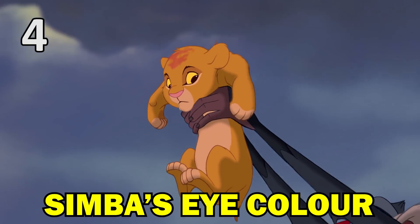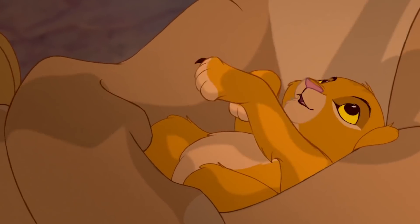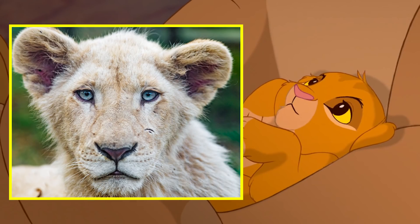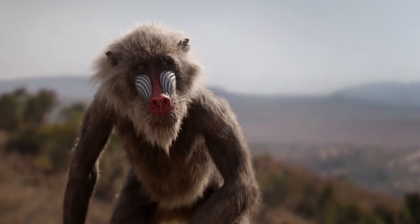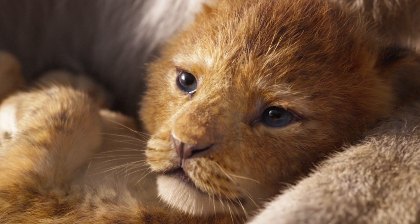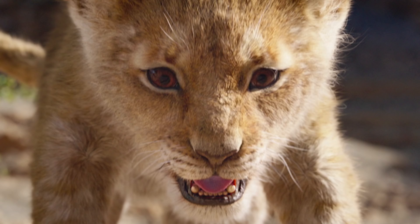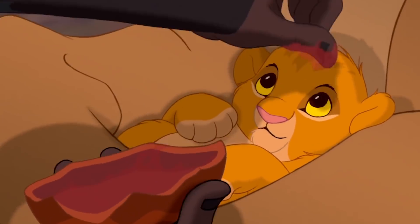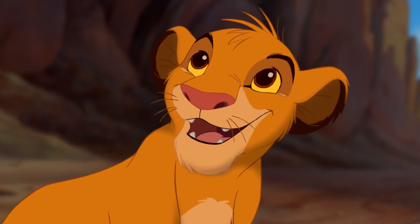Another mistake corrected in the new Lion King is the colour of Simba's eyes. In reality, newborn lion cubs start life with blue-grey eyes, then after two or three months they turn an orangey-brown colour. The remake reflects this — young Simba has dark bluish eyes at the time of his presentation, and once he's grown up a little, they're a darker yellowy-orange colour. In the animation, as a newborn cub, Simba simply has dark eyes, and when he's older his eyes are a browny colour.